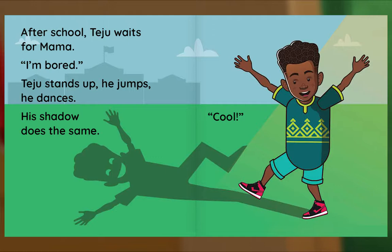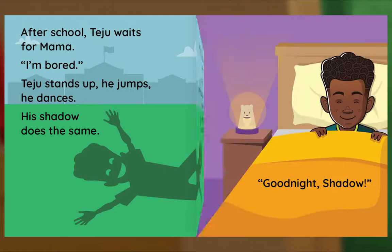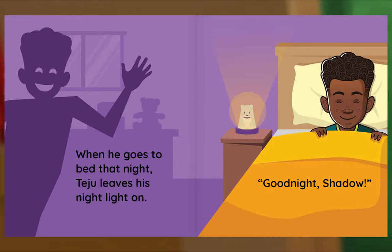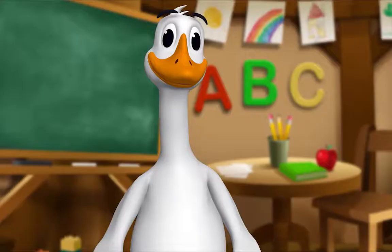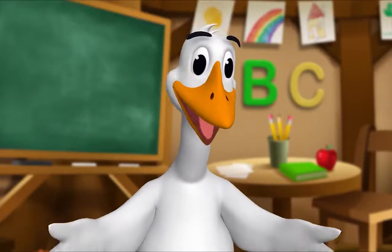After school, Teju waits for Mama. I'm bored. Teju stands up, he jumps, he dances — his shadow does the same. Cool! When he goes to bed that night, Teju leaves his nightlight on. Good night, shadow. The end. Thank you, Mr. Goose. Thank you for reading with me.